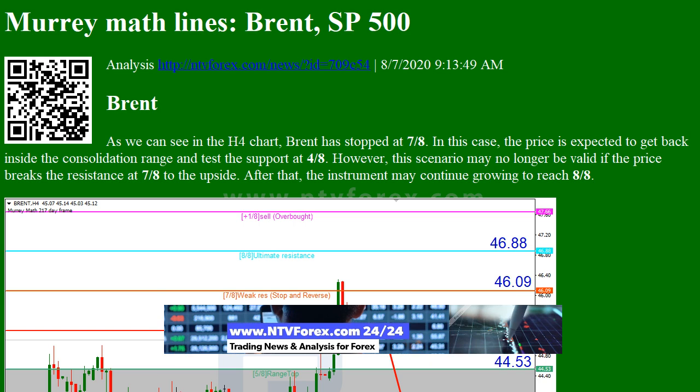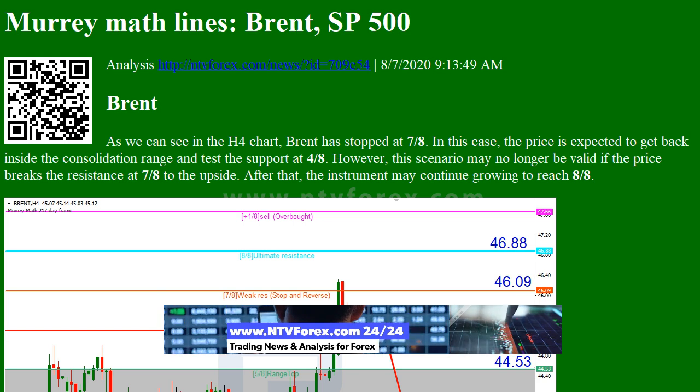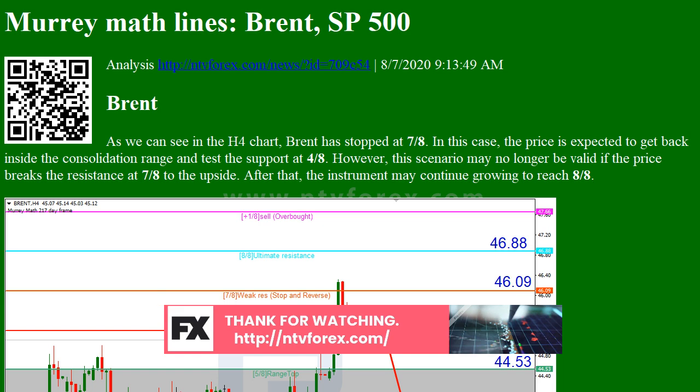In this case, the price is expected to get back inside the consolidation range and test the support at 4/8. However, this scenario may no longer be valid if the price breaks the resistance at 7/8 to the upside. After that, the instrument may continue growing to reach 8/8.